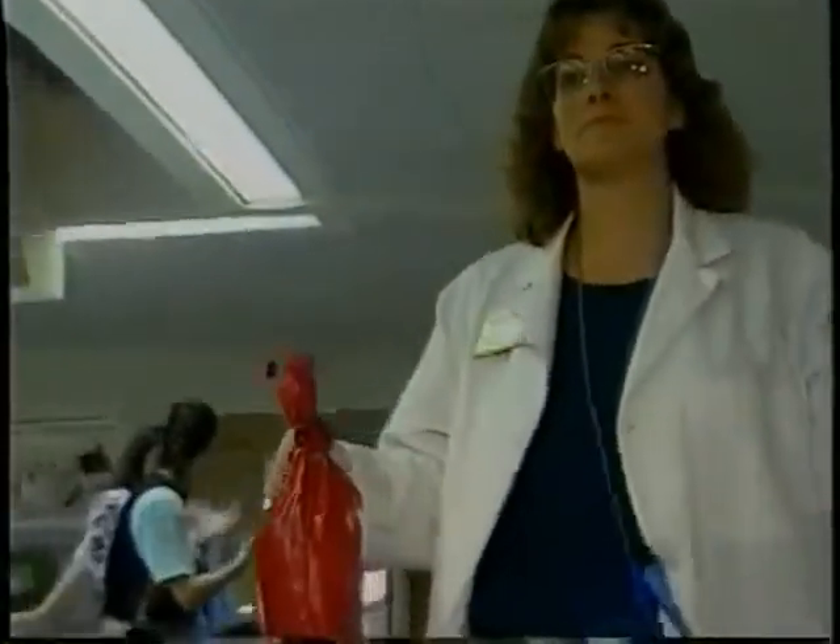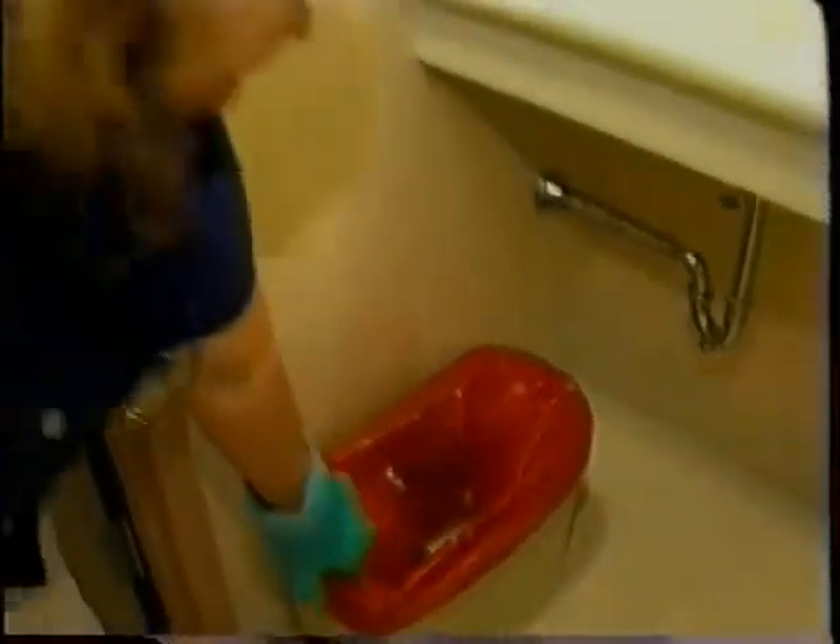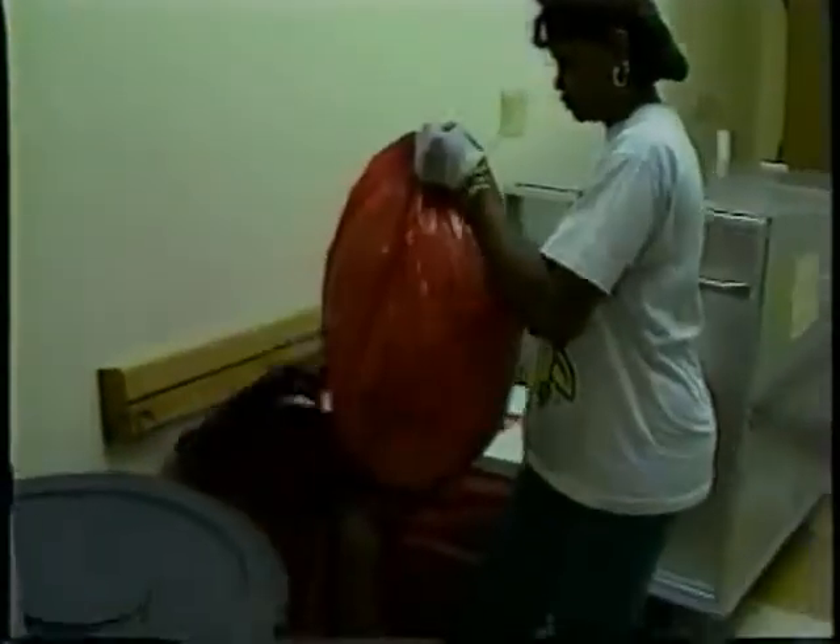Packages of biomedical waste must remain intact during transfer within the generating facility. Transporting the containers within the facility needs to be done in a way that is not going to compromise the package integrity — in other words, cause the bag to rip or split. If this red bag of biomedical waste had ruptured while being dropped by this environmental services employee, then it would have to be repackaged prior to transfer within the facility or transport away from the facility.